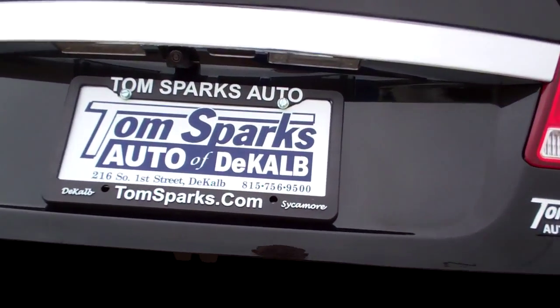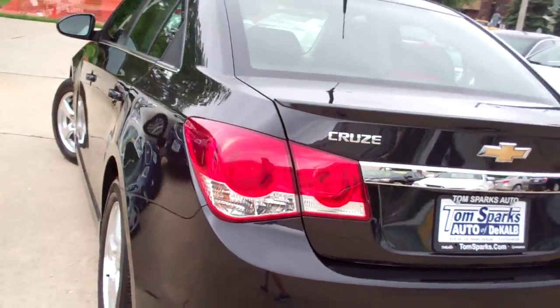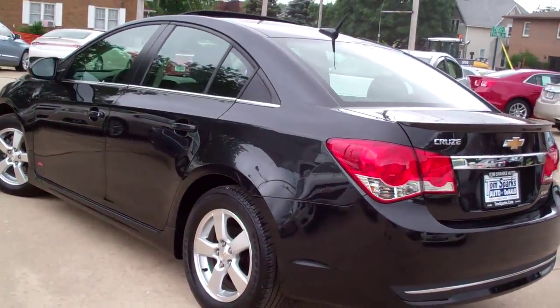And the option to get in the car. Nice size trunk actually, split fold-down seats, got floor mats to come with the car. Clean car, it's in good shape, no apparent damage around this vehicle.